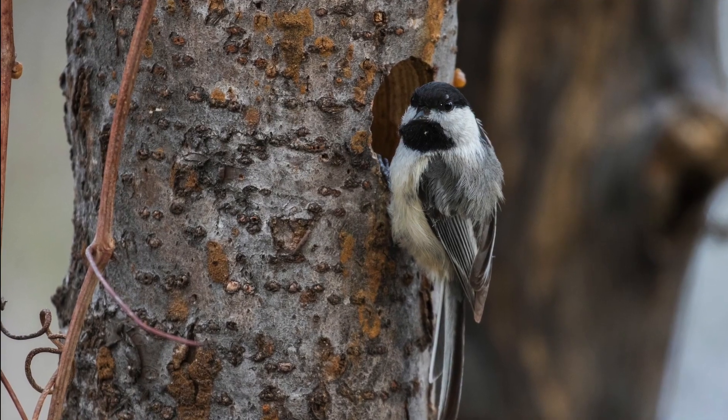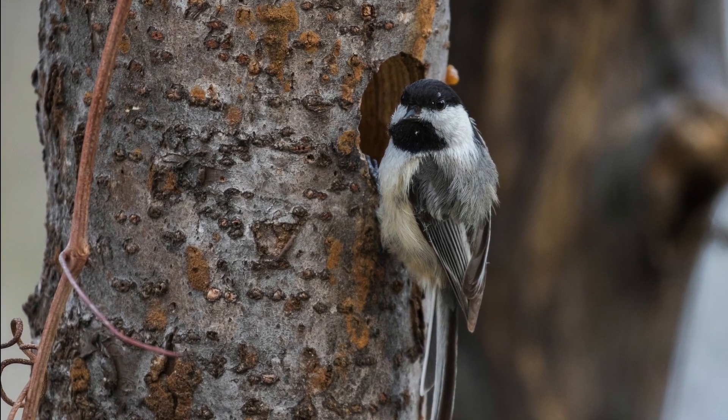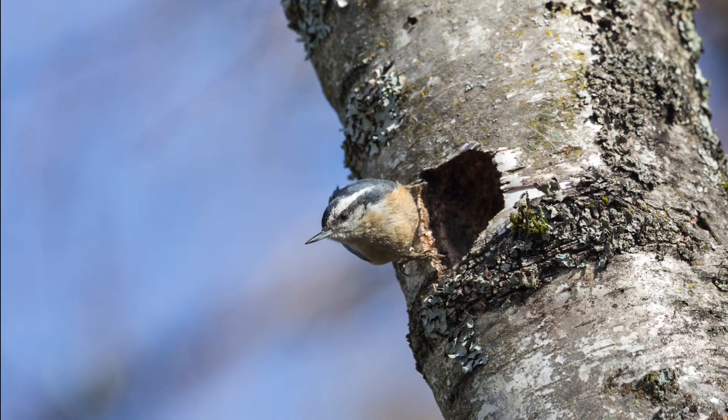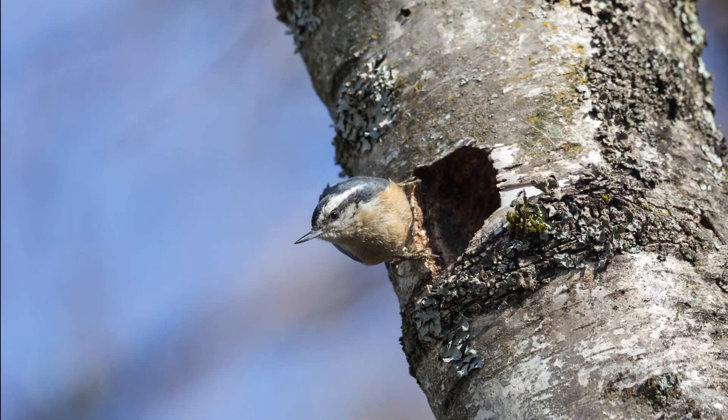A lot of birds will nest along the edge of branches or in the crooks of branches, but many also make holes in trunks of dead or dying trees, called snags. So wherever it's possible to keep them standing where it's safe, it's best if you can do that to support our cavity-nesting birds like chickadees and nuthatches.